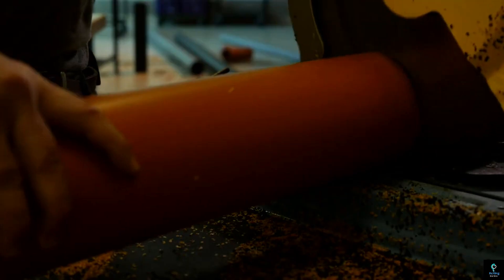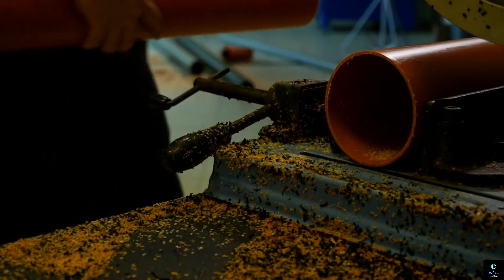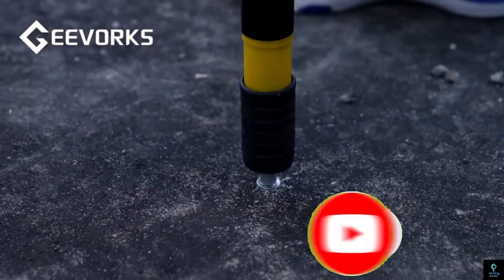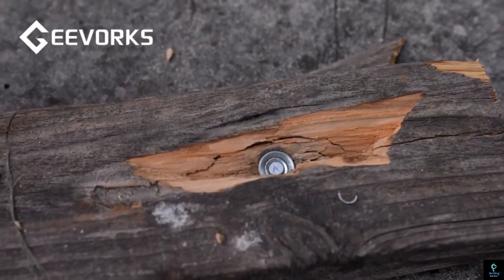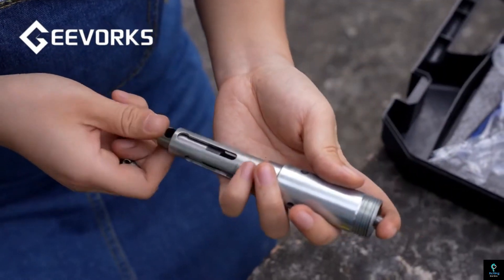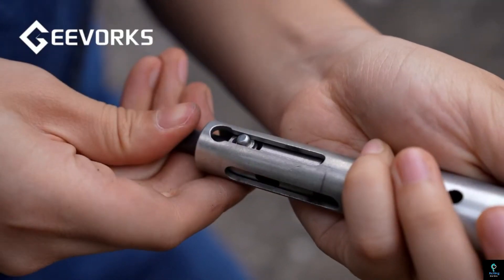Thanks for tuning in to Exciting Machines! We hope you enjoyed our look at these 10 ingenious tools. If you found this video informative and entertaining, don't forget to hit the like button and subscribe for more exciting content on cutting-edge technology. Share your thoughts in the comments below and let us know which tool amazed you the most. Until next time, keep exploring, stay curious, and always push the boundaries of innovation.